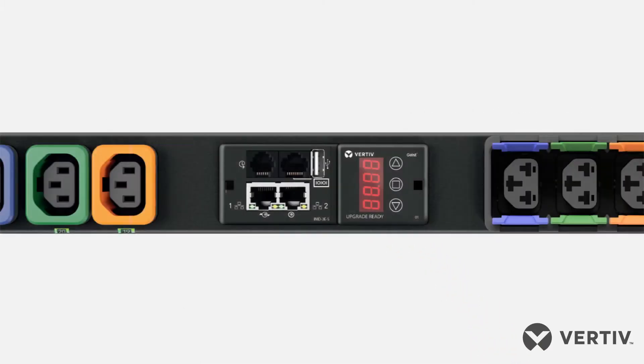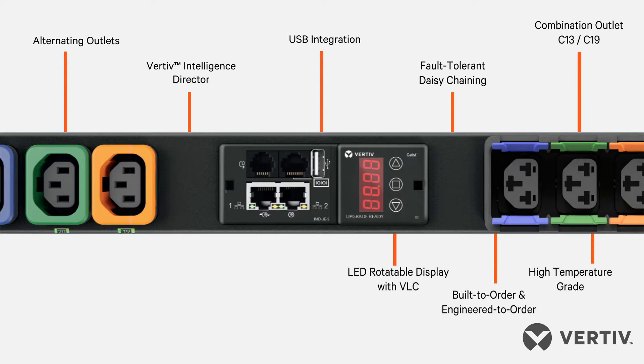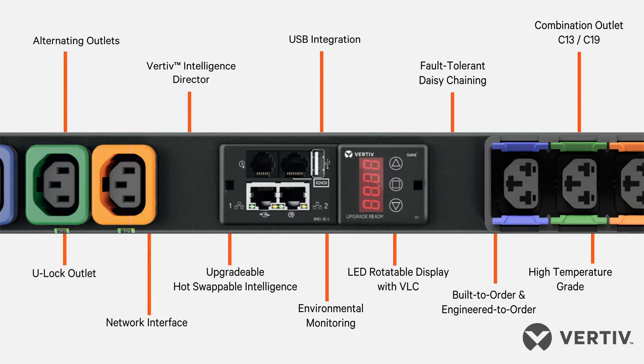Providing reliable power to the vital applications of the digital world, the Vertiv Geist RAC PDU is designed to be future-proof to align with evolving technology and business needs. Whether you need to monitor power or environmental conditions, there is a RAC PDU configuration and environmental sensor for every application.